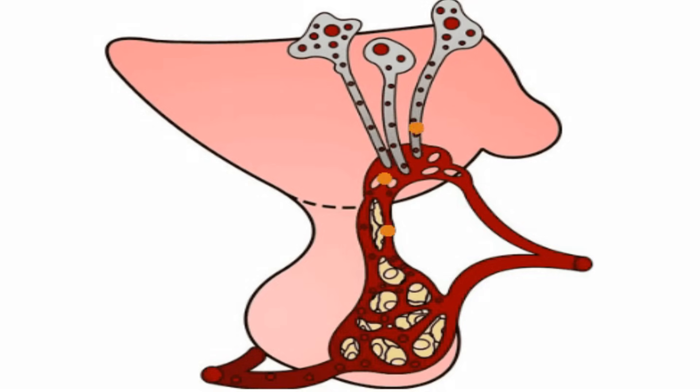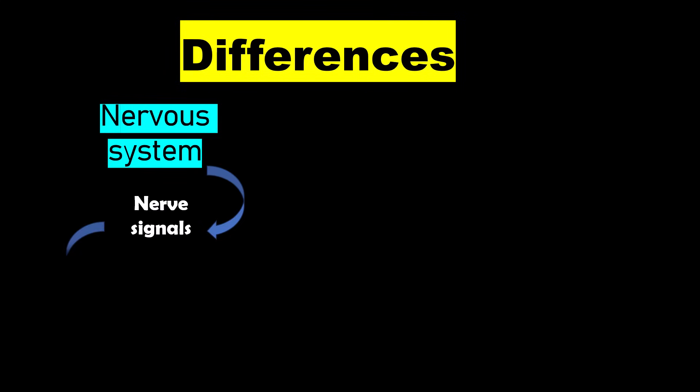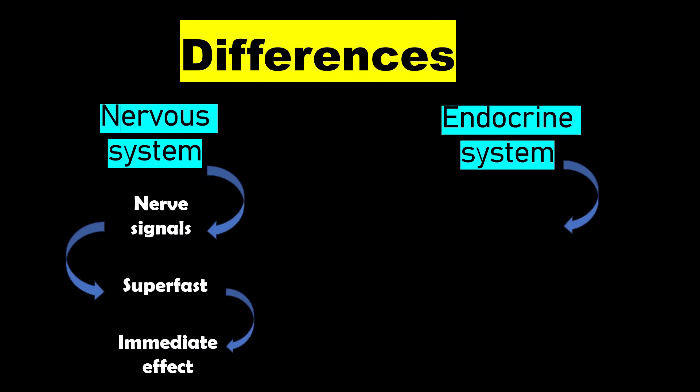So what's the difference between the two? The nervous system uses nerve signals and works super fast, whereas the endocrine system uses hormones and although it works slower, its effects last much longer.